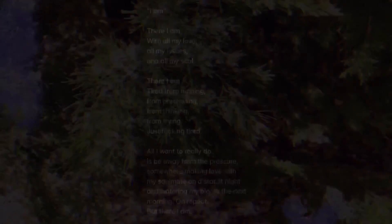There I am with all my love, all my issues, and all my soul. There I am, tired from running, from pretending, from thinking, from trying — just tired. All I want to really do is be away from the pressure. I'm making love with my soulmate on a starlit night and watering my plants the next morning, on repeat. But there I am. Thank you, thank you, thank you.